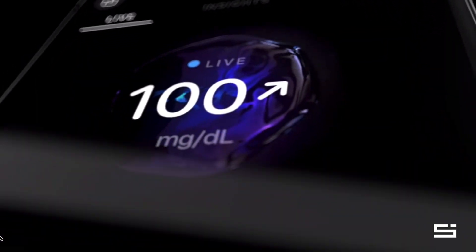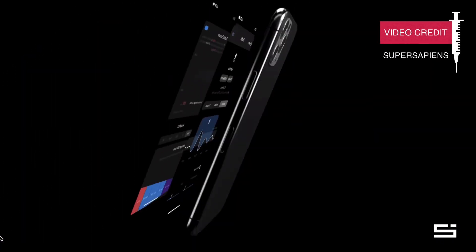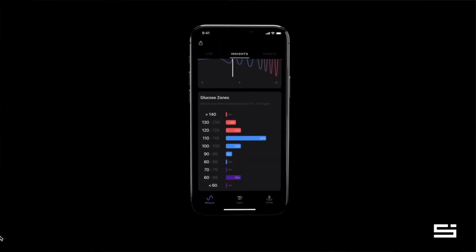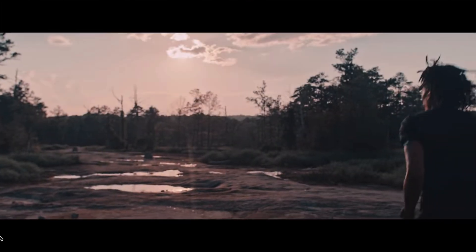If you've used Freestyle Libre sensors before, you might be asking how is the LibreSense biosensor different. Abbott designed the biosensor for sports use — it is not approved for medical use and should not be used for diagnosis or treatment of any medical condition like diabetes. This gives Abbott more flexibility to make the biosensor more compatible with sports companies' mobile apps and other solutions through non-exclusive partnerships. There will likely be a wider variety of apps, and these third-party solutions will be more flexible compared to the Libre sensors for medical use.